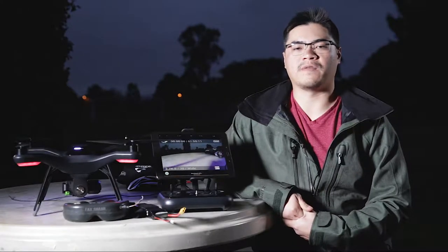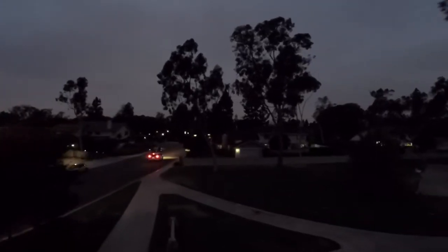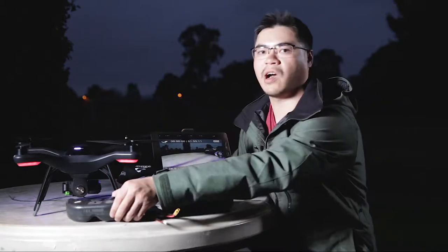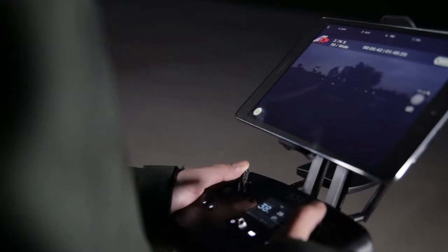FPV stands for first-person view. What it means is you actually get to see what the drone is seeing when it's flying. For example, this drone has a built-in camera, and it transmits video to an iPad or a pair of goggles through an antenna or a built-in receiver, using either 2.4 GHz or 5.8 GHz frequency.